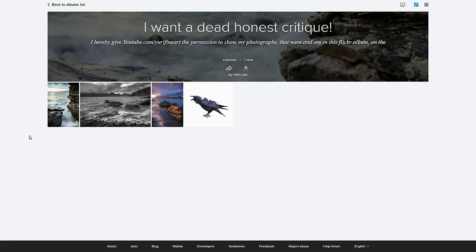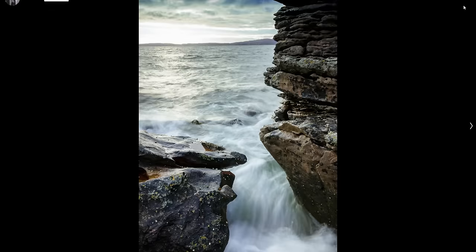Then let's go to the next four pictures from Will, this time on Flickr. Let's go into the first picture — it seems to be some kind of seascape. So regarding exposure: I think you went a little bit too much here. It's definitely a little bit too bright in terms of the overall picture, and especially the background is way too bright.